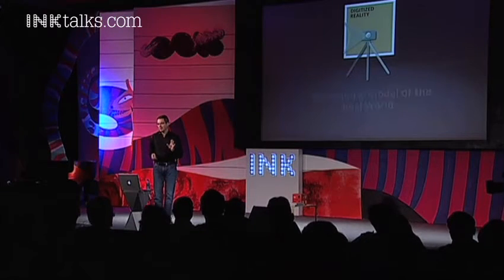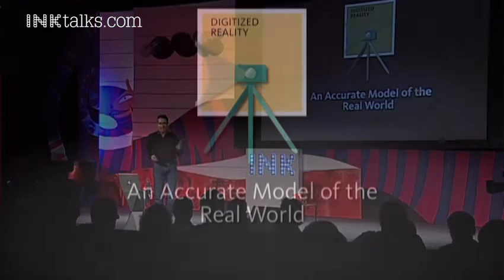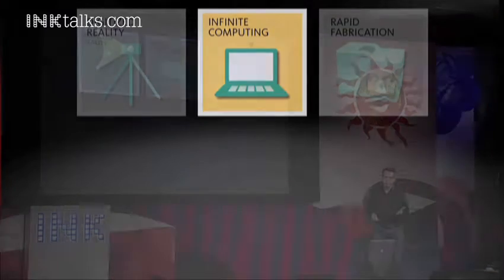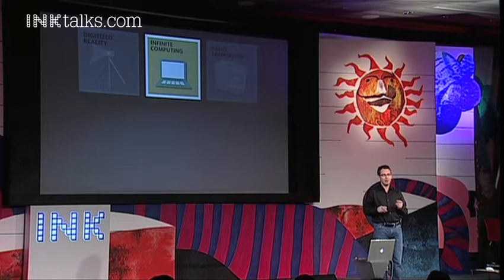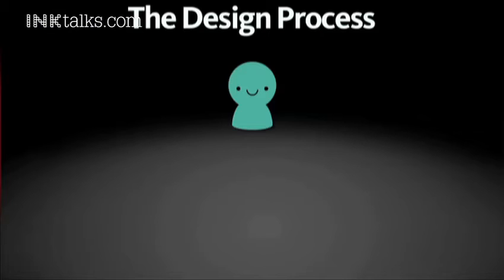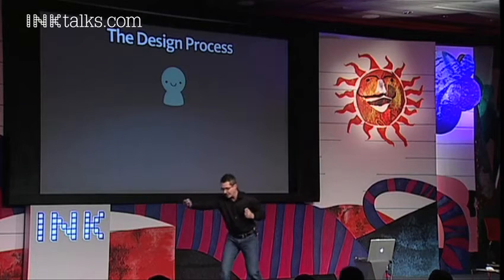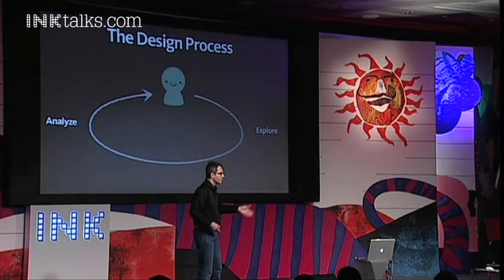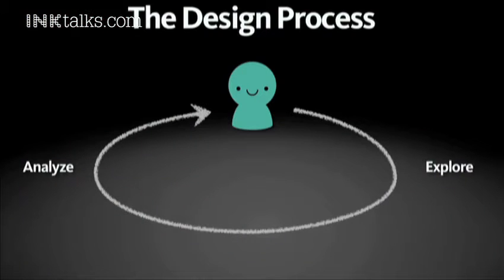Digitized reality is important because it creates an accurate model of the real world. Now that you have a model, what do you do with it? You can harness the power of the web to do improved design. Before we go into infinite computing, let's remind ourselves about the design process. Design is not linear — it's a cyclical, iterative process where one explores ideas and then analyzes them, explores and analyzes.